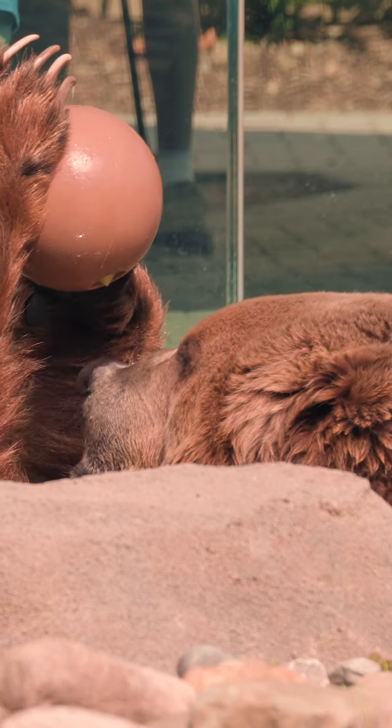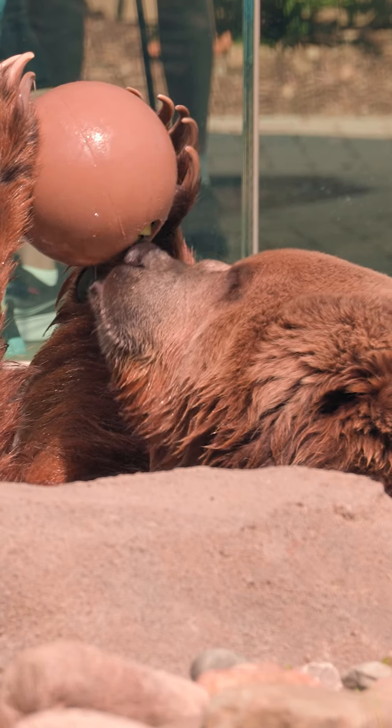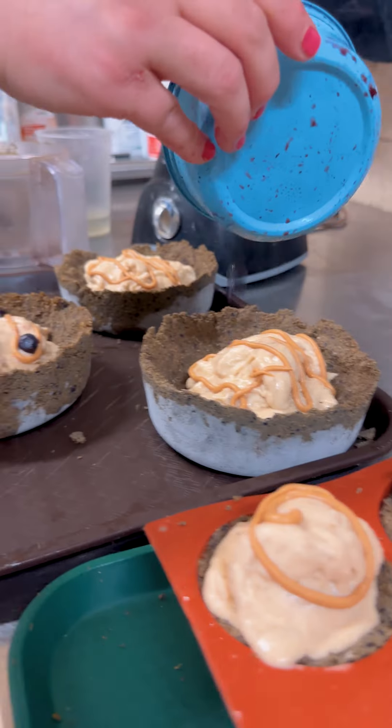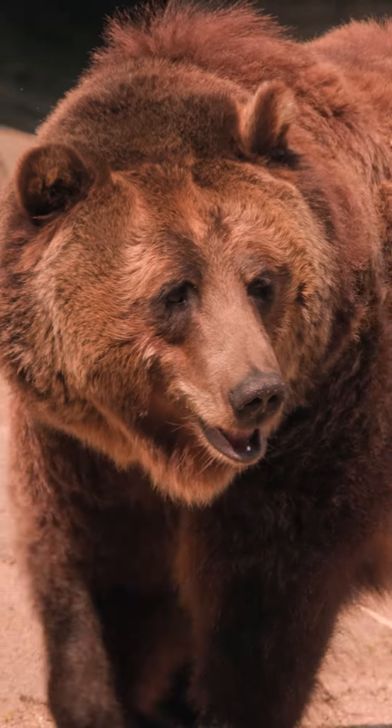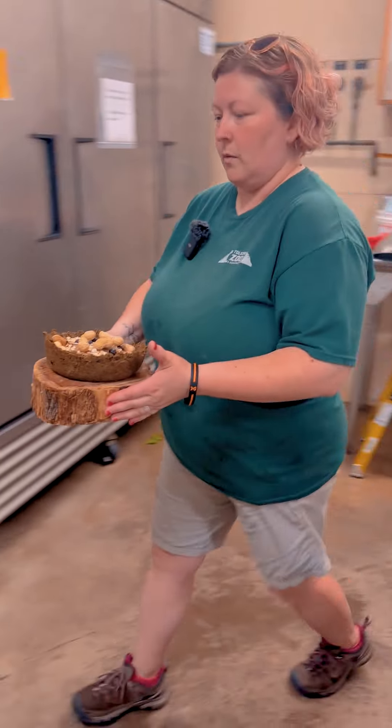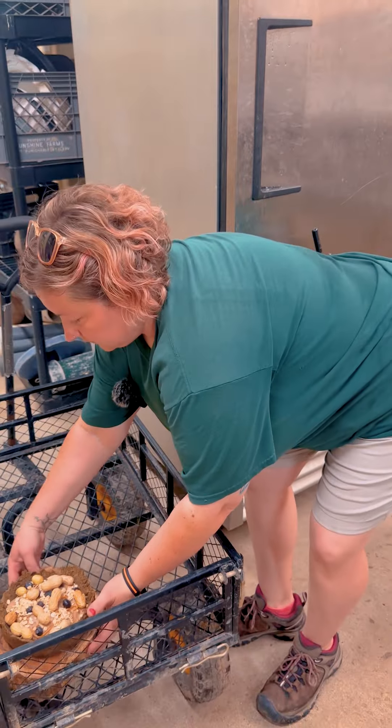A lot of the ingredients I use for their enrichment is already part of their diet, and instead of just scattering their diet out on an exhibit the same every day, I like to take those ingredients and make something fun and something different every day. It's enrichment for the bears — something different that they don't always get — and it's also enriching for me. I like to use my creative abilities to make lots of fun enrichment.